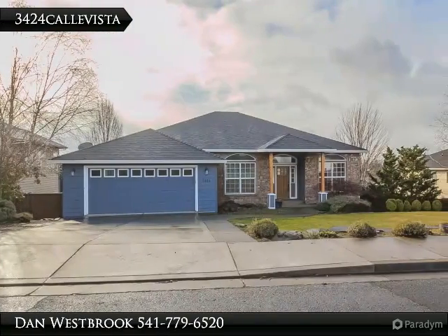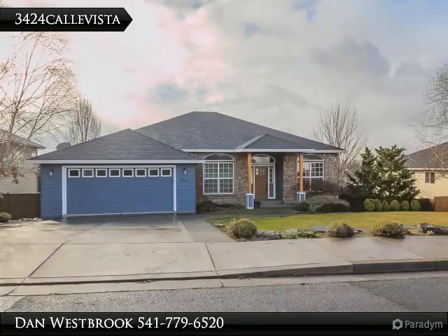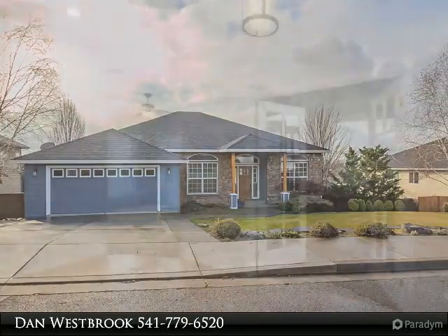This fantastic family home waits for you in East Medford, just a short drive from the Rogue Valley Country Club.